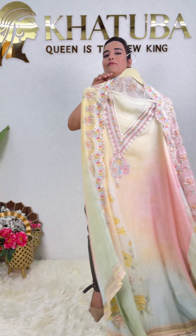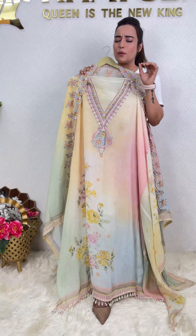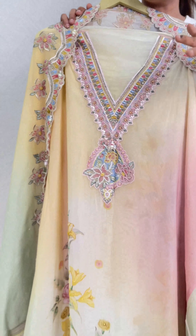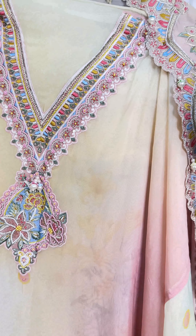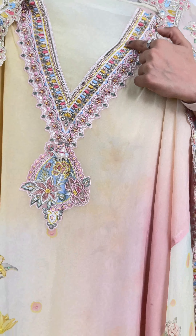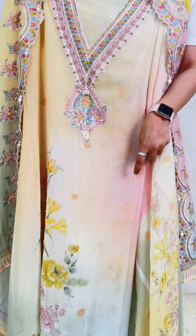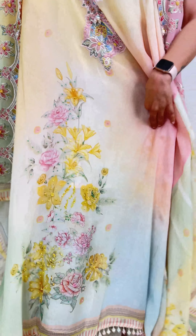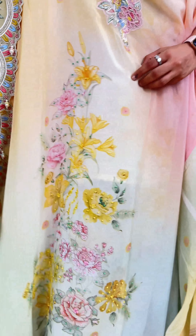Organza being the hit fabric of the season, amongst one of the hit fabrics, I am going to show you a very exclusive piece. Why I am calling it exclusive? Because of the kind of work that has been done — it seems the piece has been made in a great fashion. Beautiful and very, very baroque work done on the neck piece, with a very beautiful V-shaped neck.